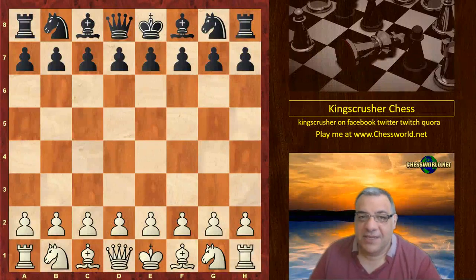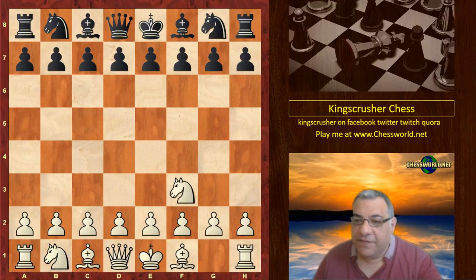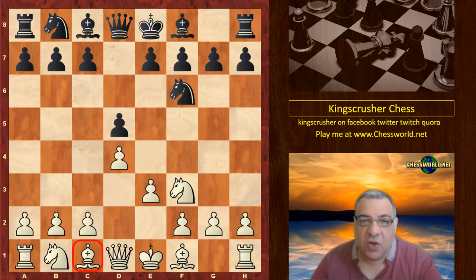Let's see another amazing game from the Altibox Norway 2017 tournament: Vladimir Kramnik against Anish Giri. Nf3 from Kramnik, d5, d4, Nf6, and now we see the Colle system.